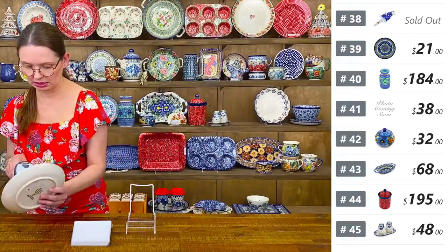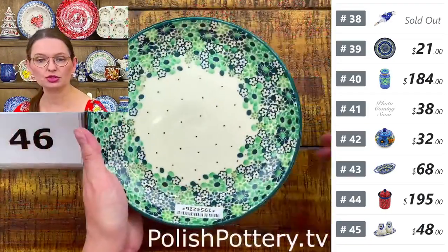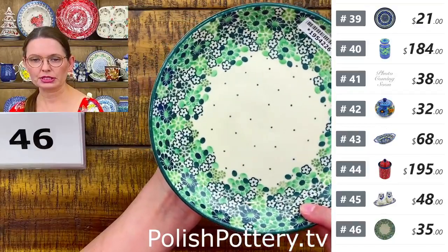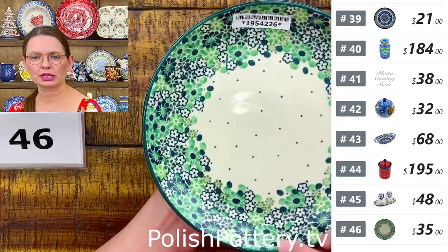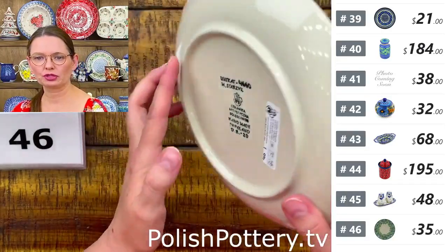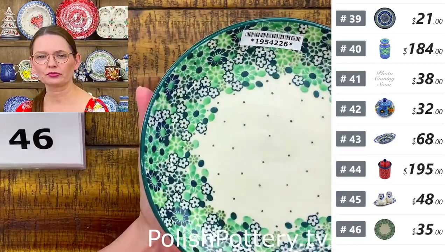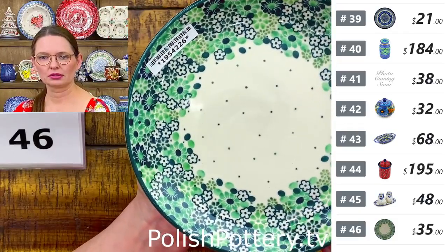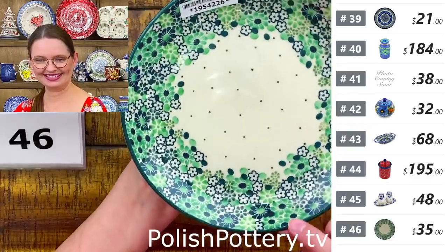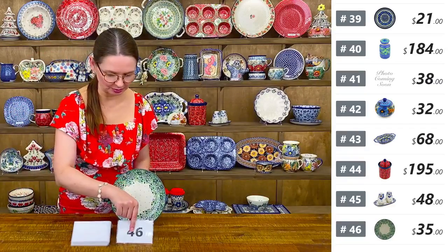Number forty-six is a seven and three quarters inch diameter dessert plate from Ceramika Artystyczna — Unicat 4660 by Miss Maria Stashik — with a lot of green color. $35 tonight. Great for a spring or garden party.